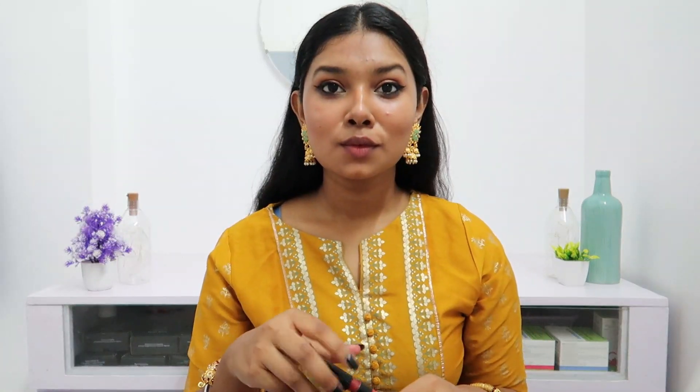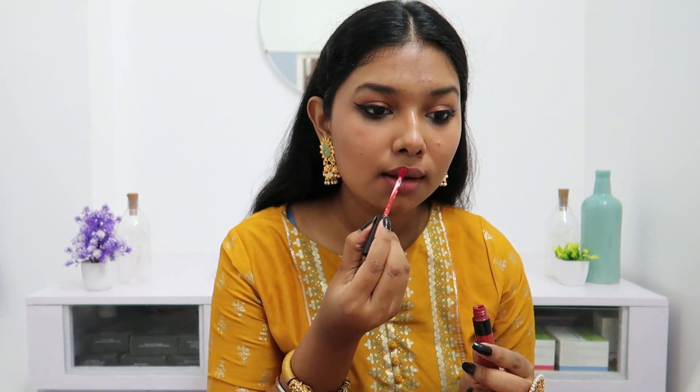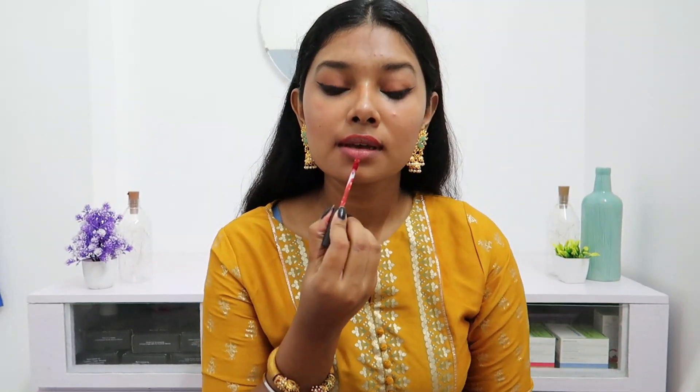Now for the lipstick — this is my most favorite. It's from Maybelline, the Matte Sensational matte trend. It's a very amazing burnt orange color that so much flatters brown skin girls. Whenever I wear this lipstick I get so many compliments. So this is the final look!